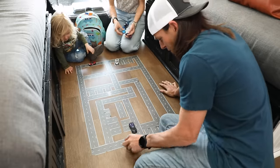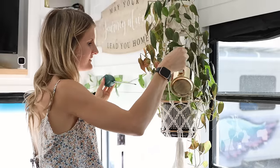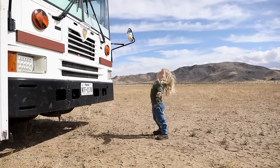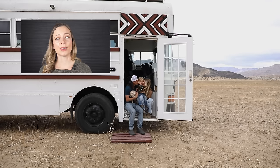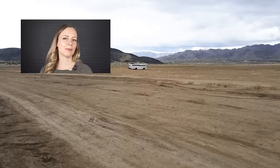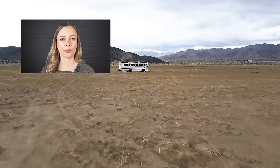Originally we just planned to build the bus and live in it for a year or two. Now we're at a year and a half and we literally see no end in sight — a year or two is definitely not enough. We love it, our little boy loves it, and we love being able to see new places all the time, so we just plan to keep going. Thanks for watching this week's episode. Please make sure to like, share, and subscribe, and I'll see you soon with another unique home tour.